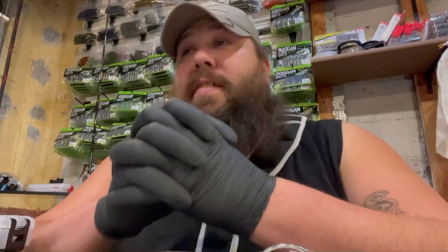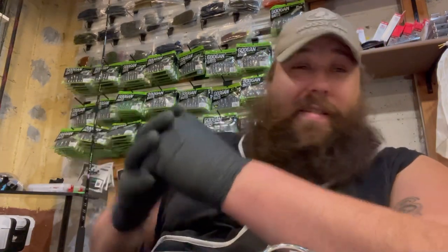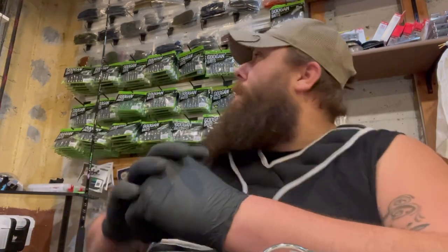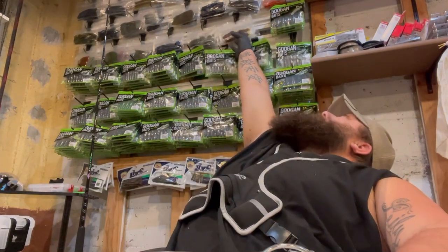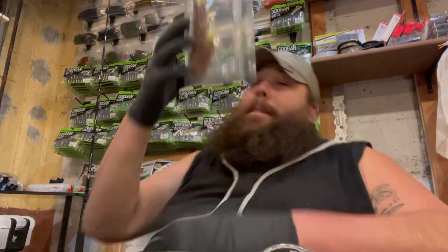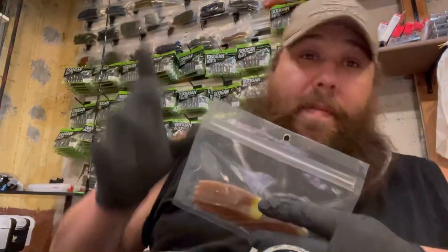Hello everybody, welcome back to Inventica Angulars. Today we're going to talk about soft plastics. You can see behind me I have a good variety of soft plastics — a lot of big bait soft plastics, that's a different video. We're just going to pull down this package right here. These are soft plastics, and these are ones that I made.